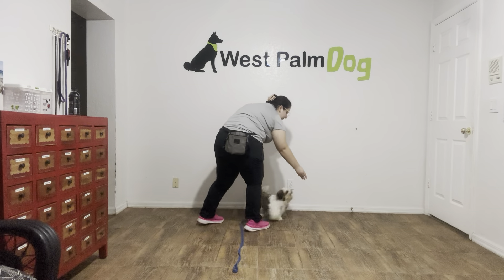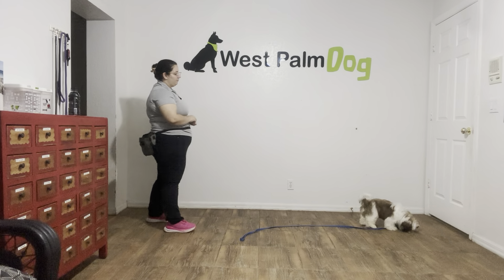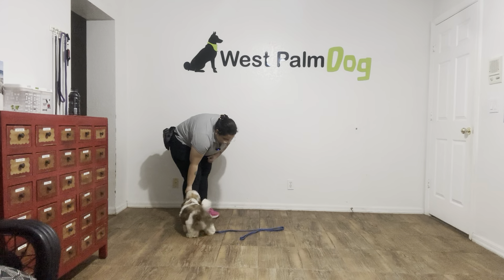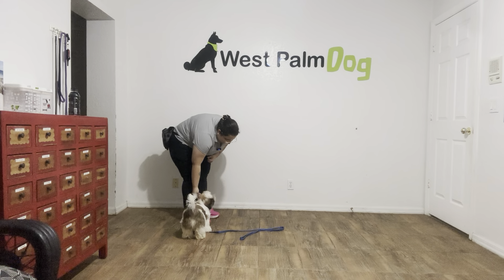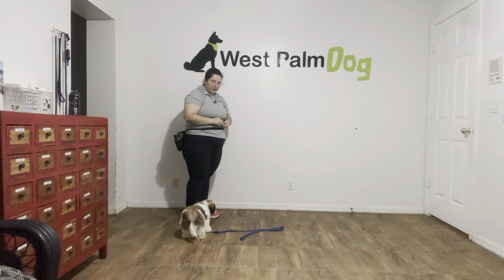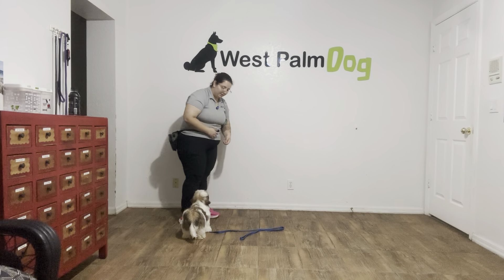Now I'm going to toss some food just to get some distance. Bachi! Come! Yes! And I'm saying yes as he walks over, and now what I'm going to do is go ahead and hold some food up to his nose and pick him up about the same time.